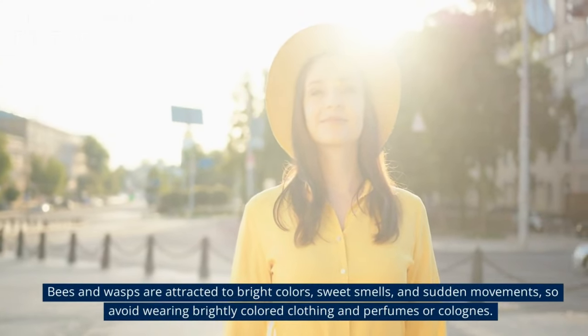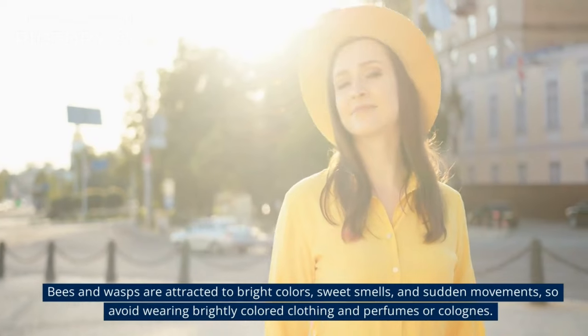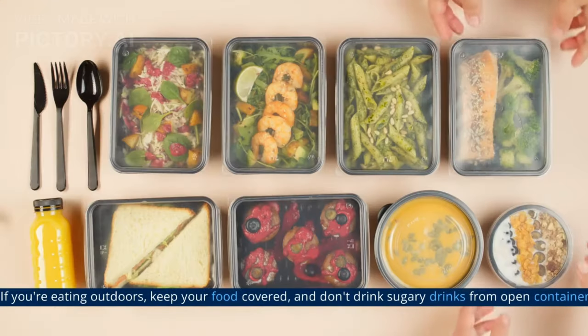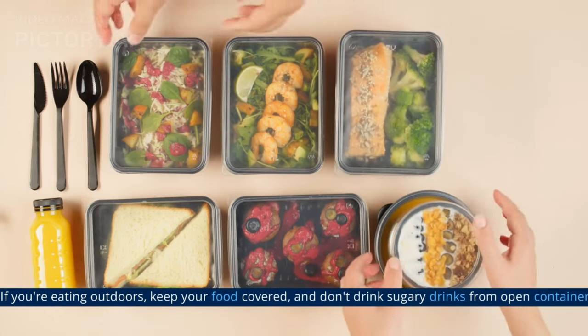Bees and wasps are attracted to bright colors, sweet smells, and sudden movements, so avoid wearing brightly colored clothing and perfumes or colognes. If you're eating outdoors, keep your food covered, and don't drink sugary drinks from open containers.